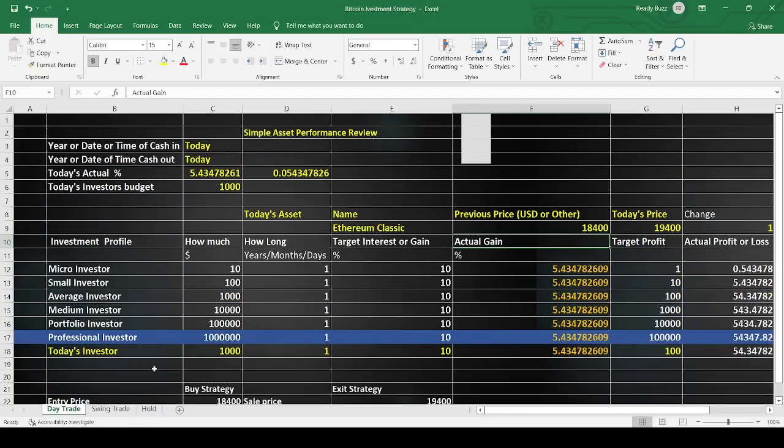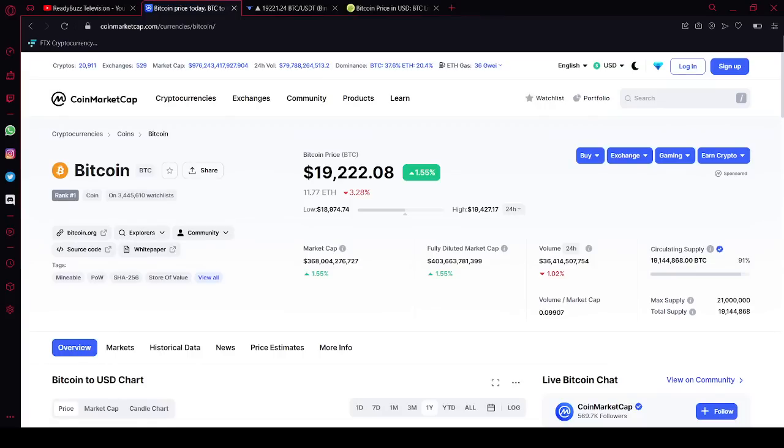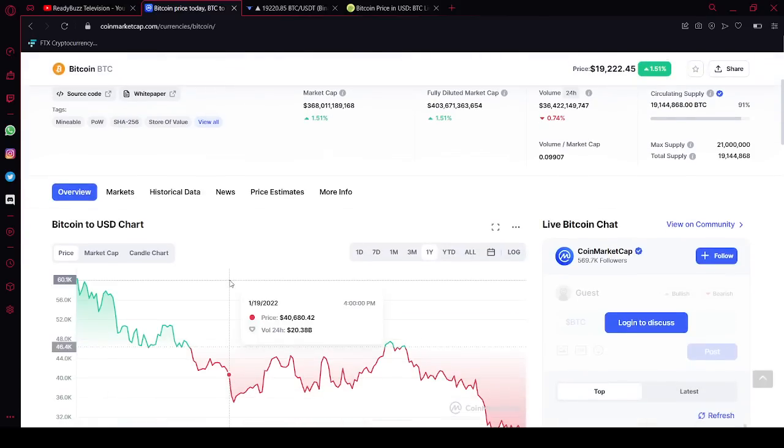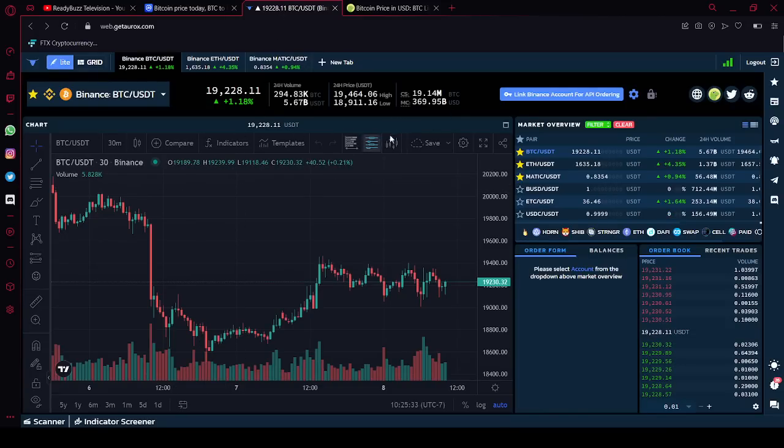Now we're going to look at day trading. We're going to look at the prices of Bitcoin and do an analysis to see where we can get into the market and where we should get out. Today Bitcoin is trading around $19,000. As a day trader, you'll want a terminal like Aurox where you can check the price movement for the day. Today it shows Bitcoin traded between $18,900 and $19,464. As a day trader, if I want to get in, I'll most likely set up my buy order around $18,500.